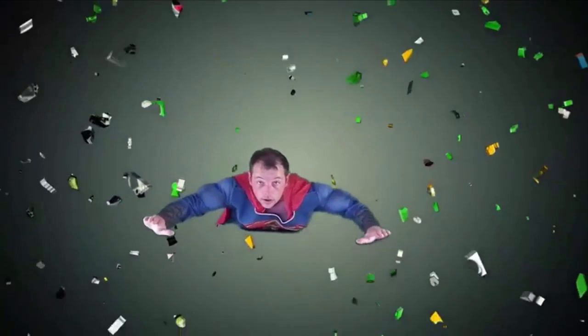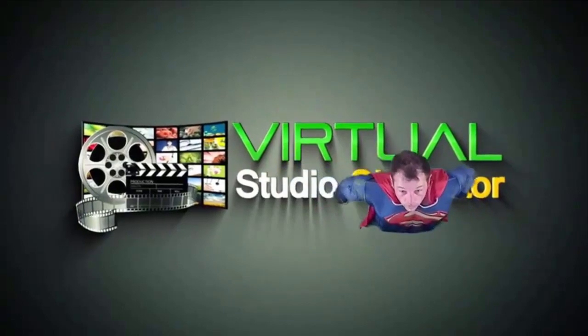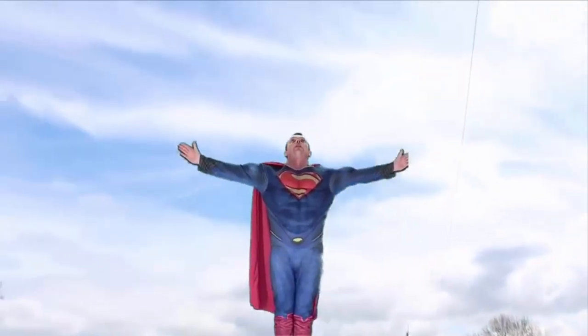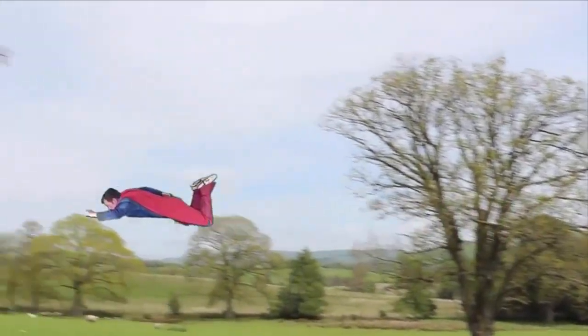Did I say tricks? Yep. Watch Matt turn himself into Superman as an example — a trick that you can do too. Matt really did an extensive bonus tutorial right inside our product on how you can turn yourself into Superman or Superwoman.